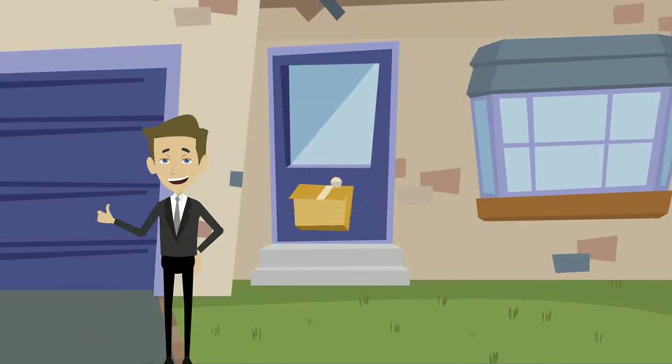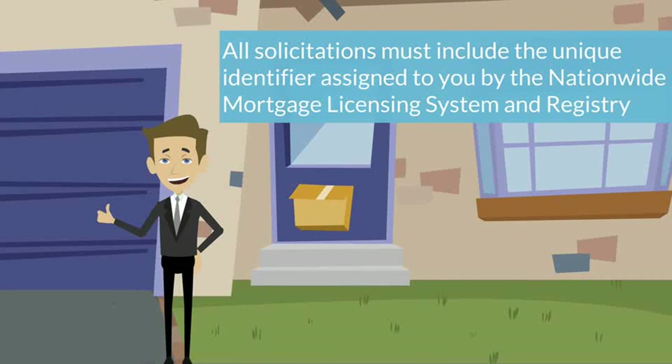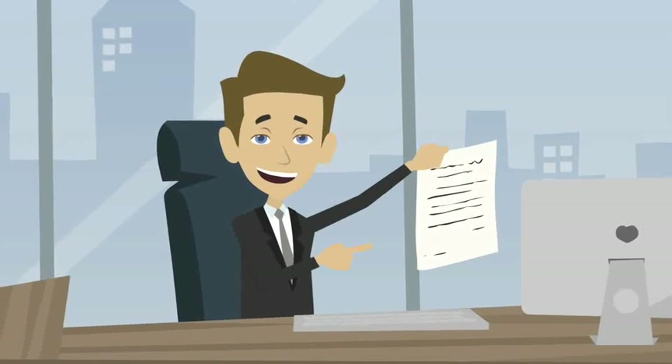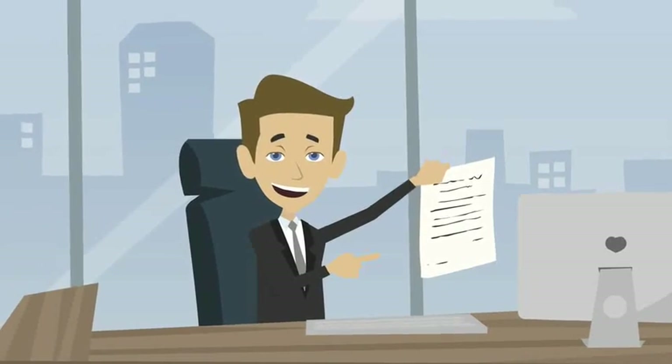If you are both a mortgage broker and a mortgage originator, all solicitations must include the unique identifier assigned to you by the Nationwide Mortgage Licensing System and Registry. This rule applies to the printed text of advertisements and the spoken text of a radio or televised ad.